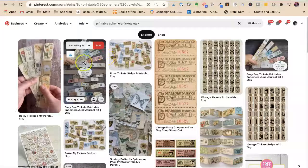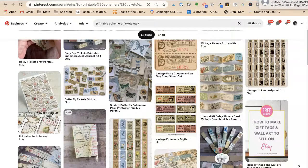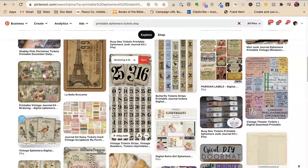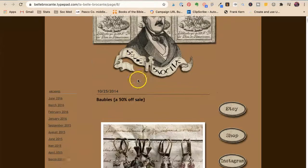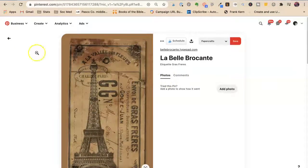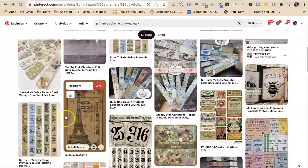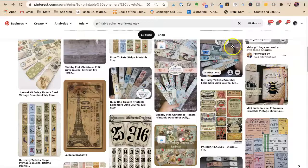Now let's try 'printable ephemera tickets Etsy.' There's a video — yay, please do videos! 600 by 900 pixels is fine — 600 pixels wide by 900 pixels tall. There's a Joann's ad in there too. These are almost all Etsy results. One that doesn't say Etsy appears to be a shop running a 50% off sale on earrings, which doesn't match the search at all — possibly a promoted pin or misplaced.